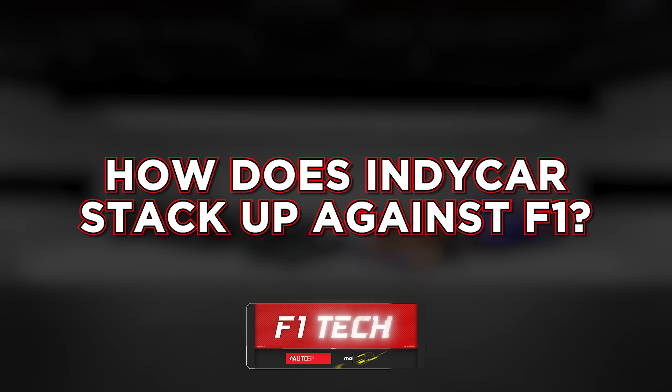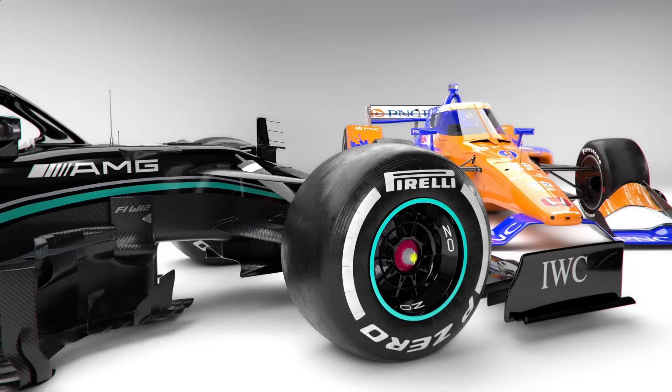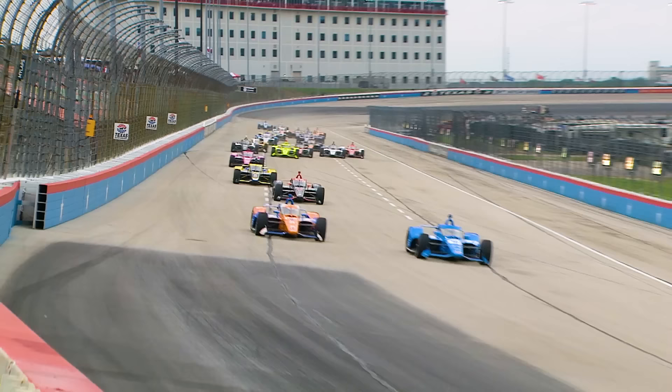Formula One and IndyCar. To the untrained eye, the two racing categories might look, well, the same. They're both incredibly quick, single-seater racing cars, piloted by some of the world's best drivers. But that's more or less where the similarities end. IndyCar is a very different breed to F1 altogether.